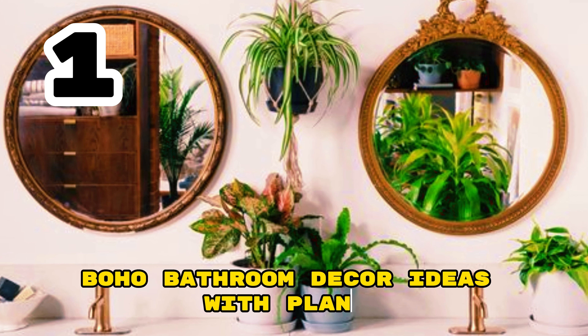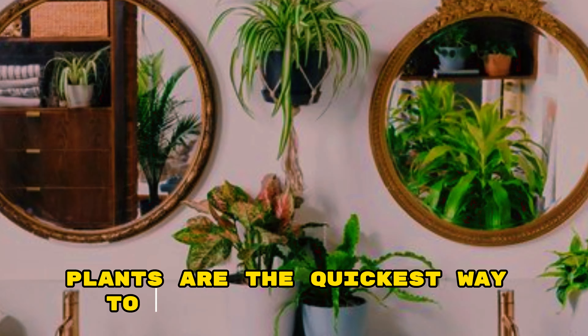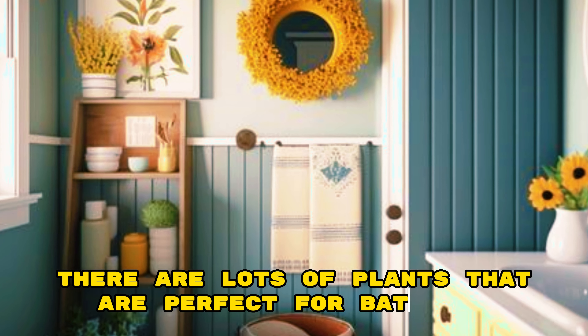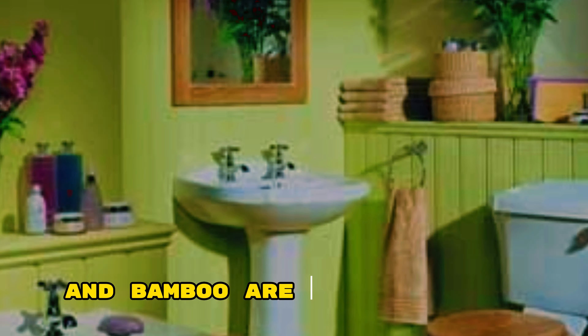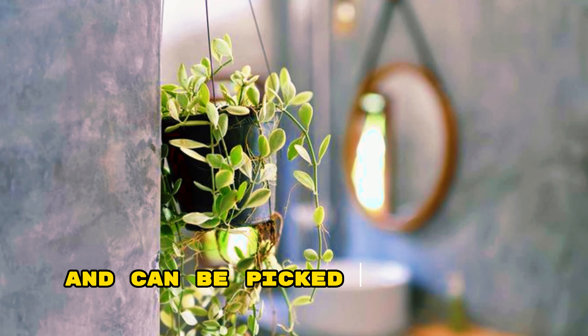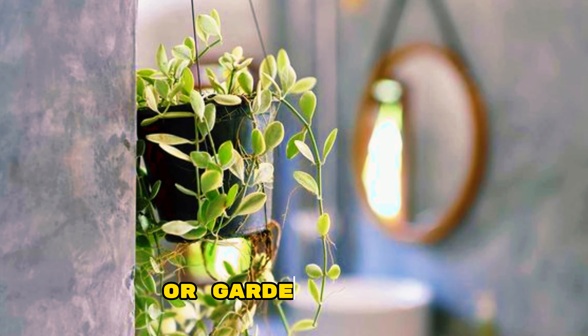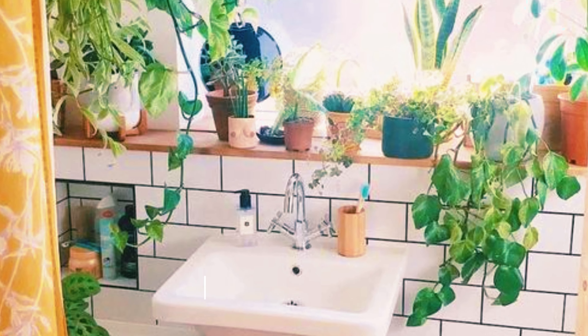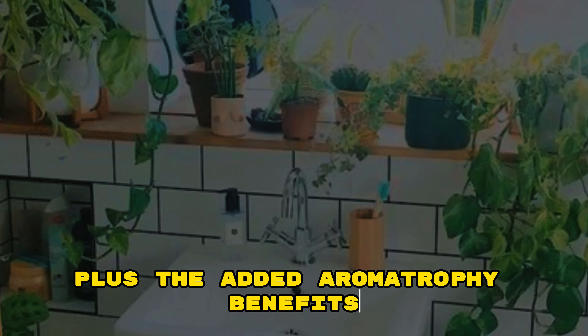Boho Bathroom Decor Ideas with Plants. Plants are the quickest way to boho up your bathroom. There are lots of plants that are perfect for bathrooms even if you don't get very much light. Aloe vera, air plants, and bamboo are fairly common and can be picked up at the supermarket or garden center. Hanging eucalyptus in your shower will also give your bathroom a boho feel, plus the added aromatherapy benefits.